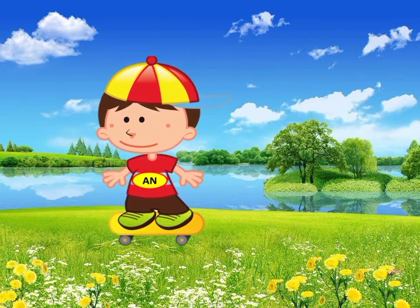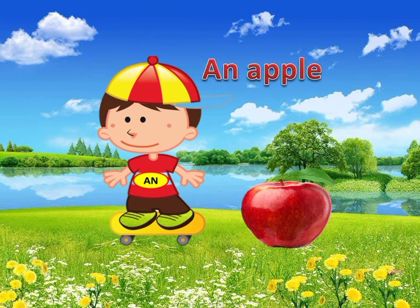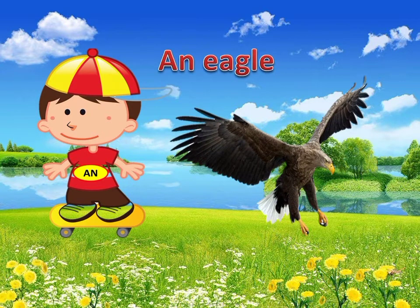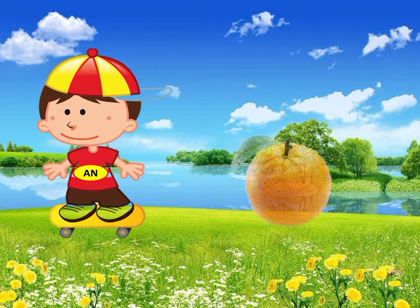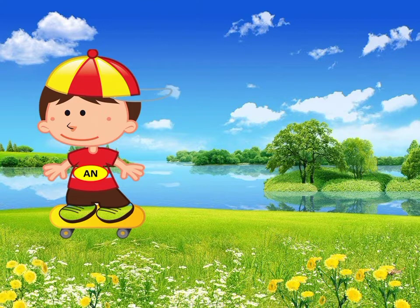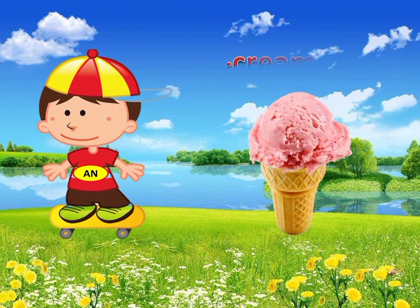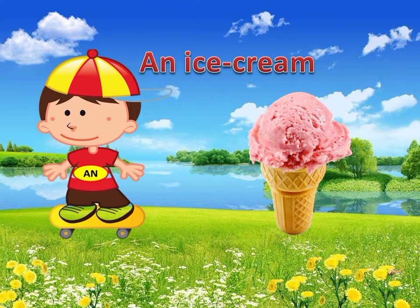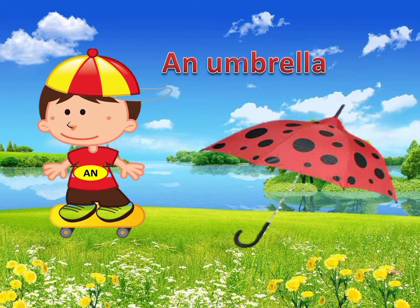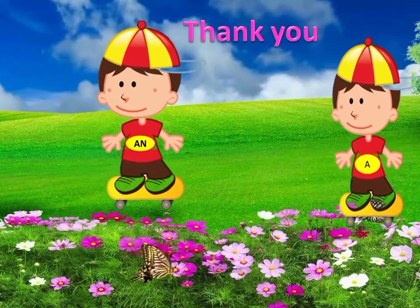Similarly, the word apple has a vowel sound A — it is said an apple. The next word is eagle. Eagle has a vowel sound E — it is said an eagle. The next word is orange. Orange has a vowel sound O — it is said an orange. Similarly, the next word is ice cream. Ice cream has a vowel sound I — it is said an ice cream. The last word is umbrella. Umbrella has a vowel sound U — it is said an umbrella.